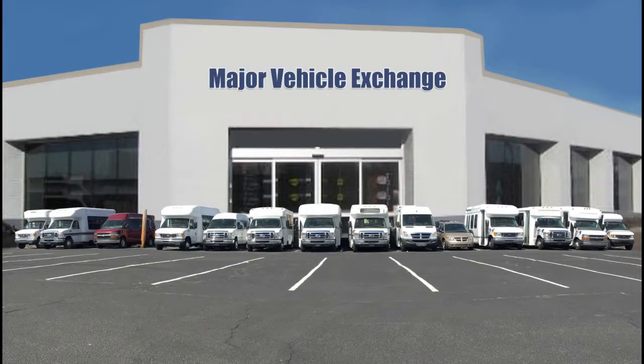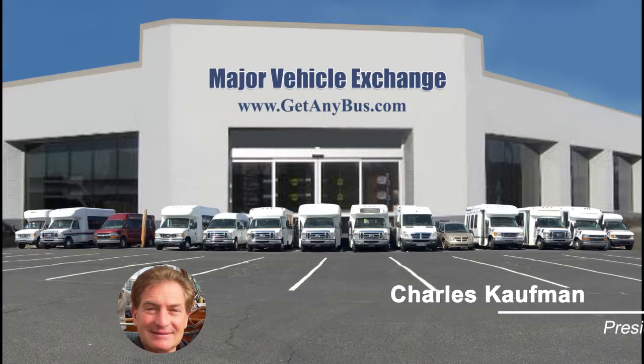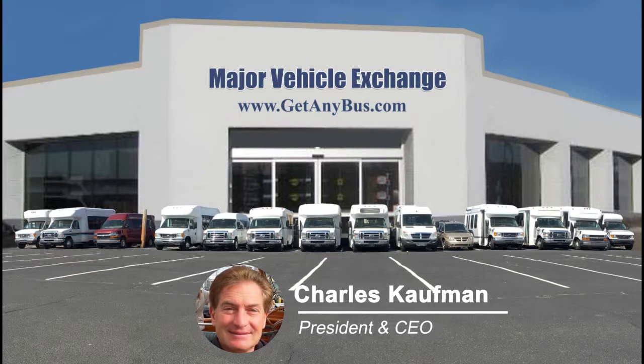For more information on our used commercial passenger buses for sale, visit www.getanybus.com and call Charlie at 516-333-7483 today.